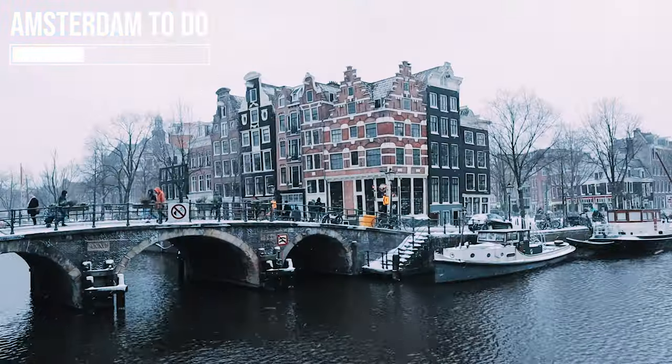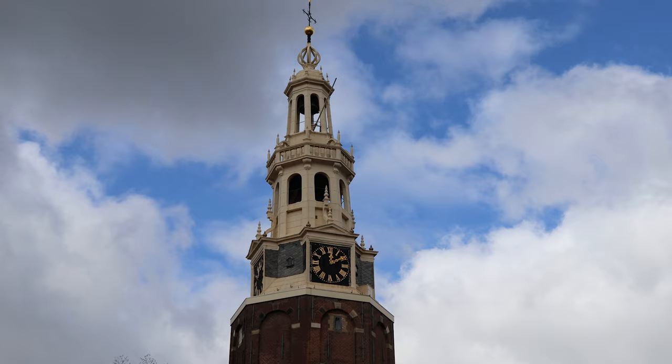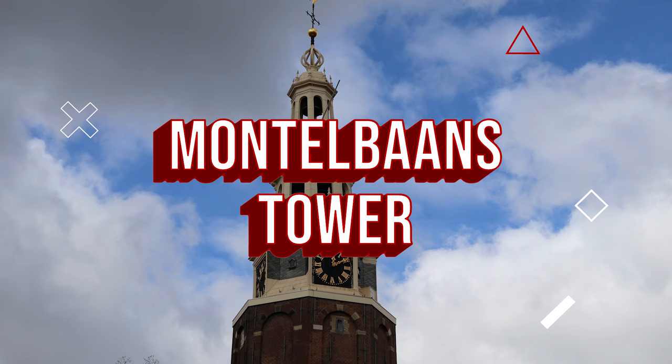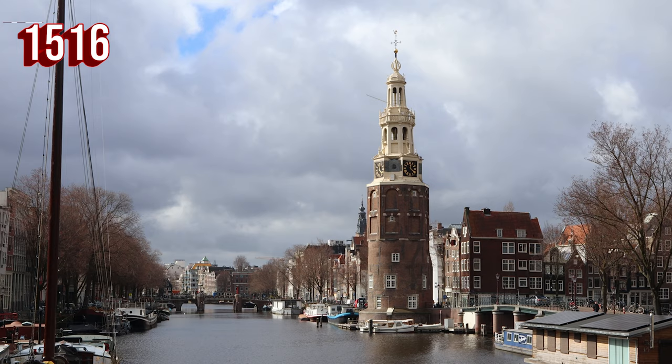Amsterdam To Do is a series of short videos in which I show you things to do in Amsterdam. On a 9 minutes walk from Central Station is the Montelbaans Toren, or Montelbaans Tower, built in 1516. It's a surviving tower of the medieval city wall.